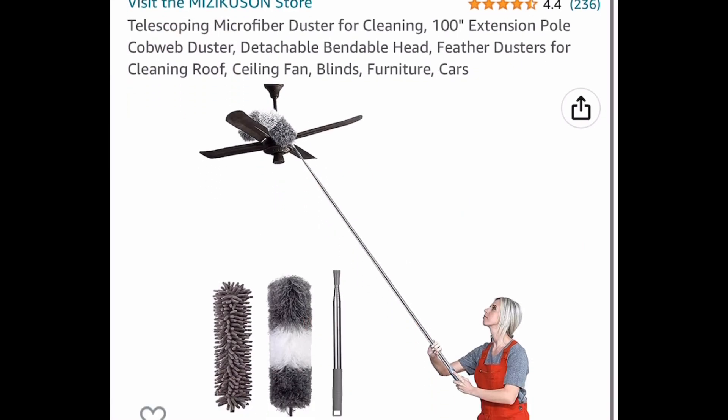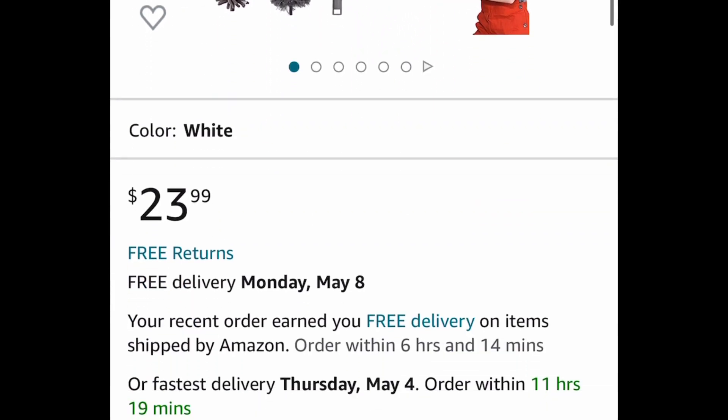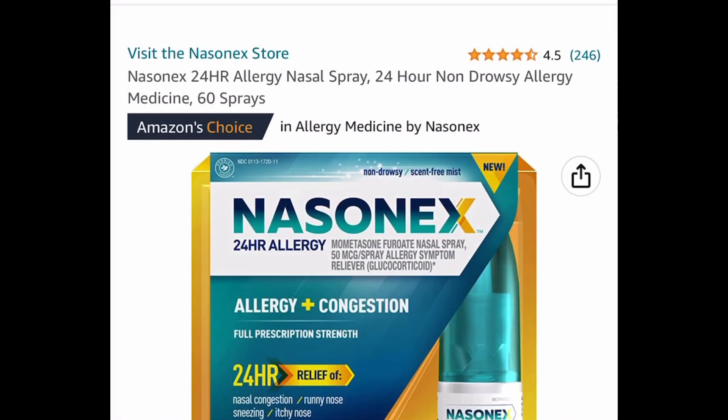Here we have this microfiber duster and this has a 100-inch extension pole. It's listed for $23.99 but with the code it's $11.99.